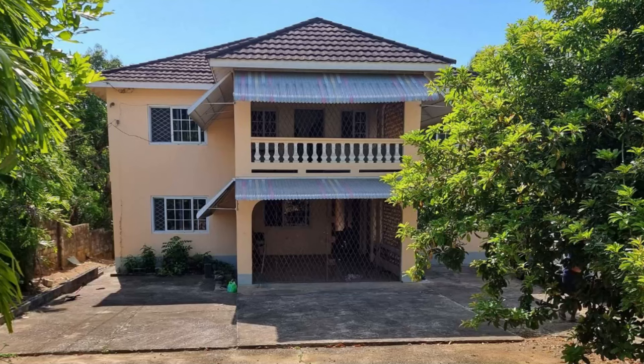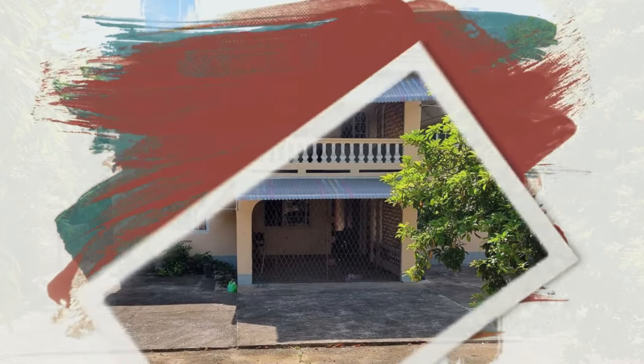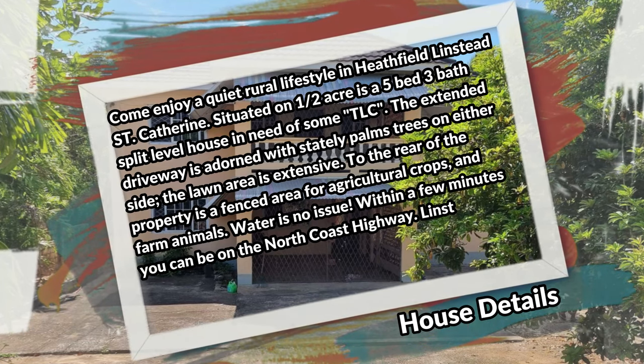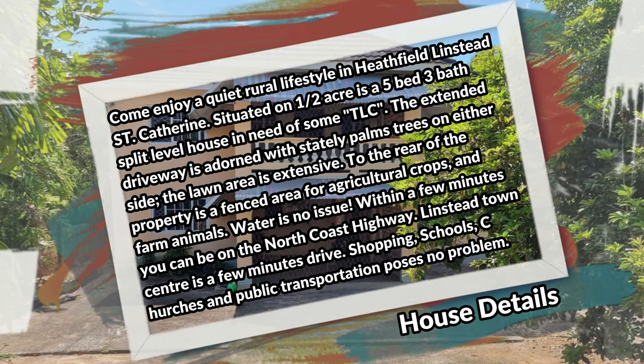What's up guys, welcome back to the channel. Today I'm bringing you this five bedroom, three bathroom house for sale at Heatfield, Linstead, St. Catherine. Come enjoy a quiet rural lifestyle in Heatfield, Linstead, St. Catherine. Situated on half an acre is a five bedroom, three bathroom split level house in need of some tender love and care.